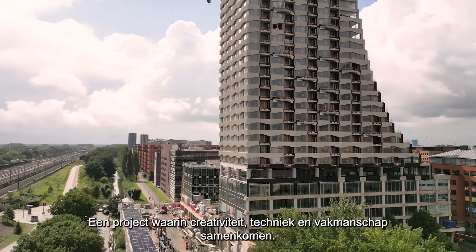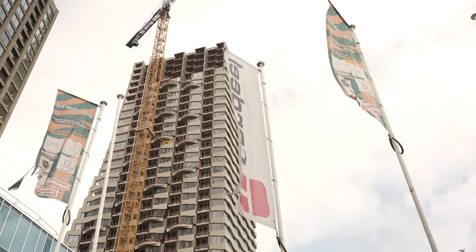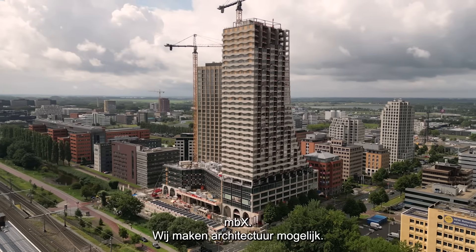A project where creativity, technology, and craftsmanship merge into one. MBX. We make architecture possible.